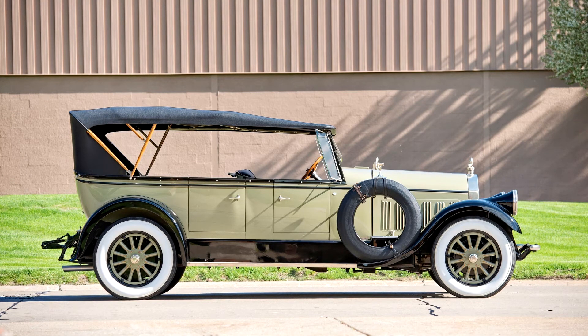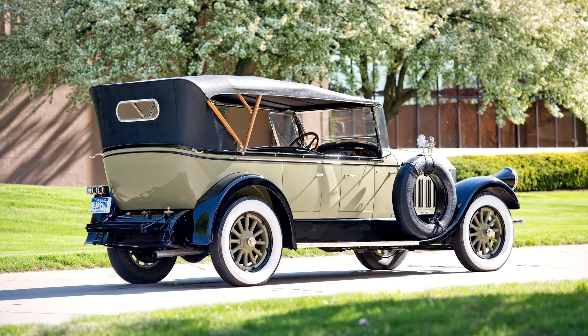It remained in Mr. Wheeler's good care until 1998 and was then purchased by the noted Pierce Arrow collector Patrick Craig of Stockton, California, who embarked upon his own comprehensive body-off restoration in order for the Model 36 to meet his exceptionally high standards. The car was completed in 2002 and has been exceedingly well maintained since, remaining in outstanding cosmetic condition as one of the finest automobiles in its present owner's collection.